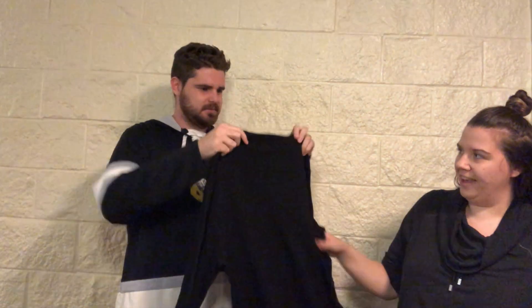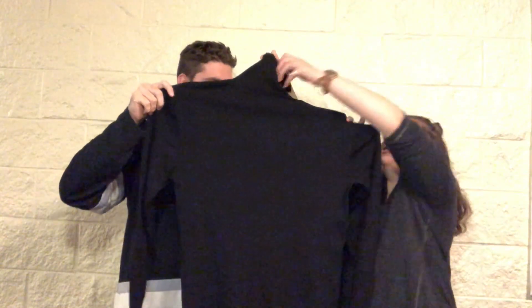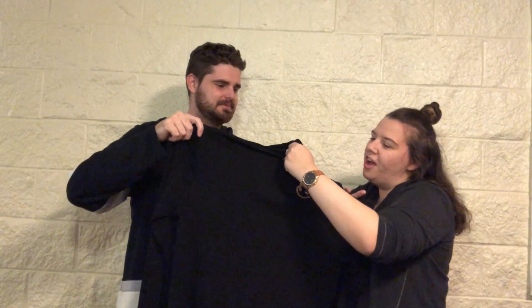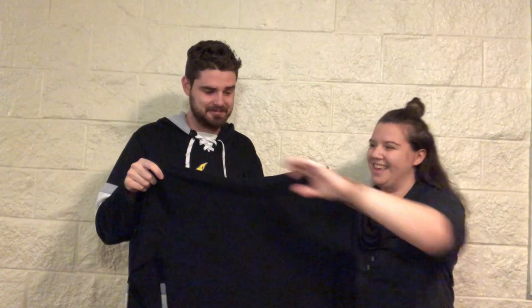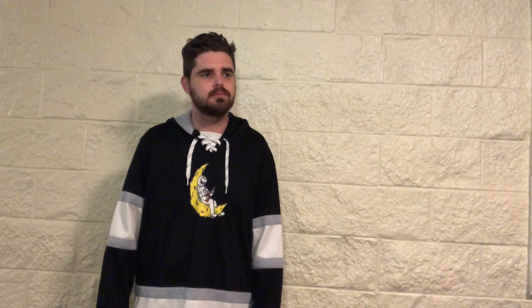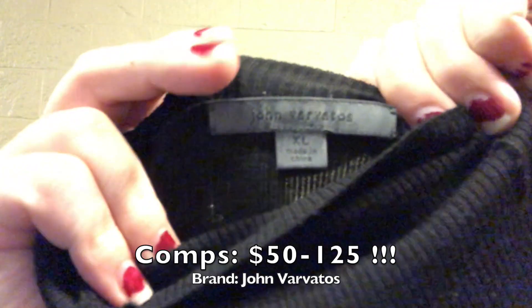Another sweater, another turtleneck. This is John Varvatos, a size extra large so it's Jack's size. It's ribbed and black, pretty basic, 100% merino wool. It's a longer turtleneck than the other one — very winter and fall heavy.